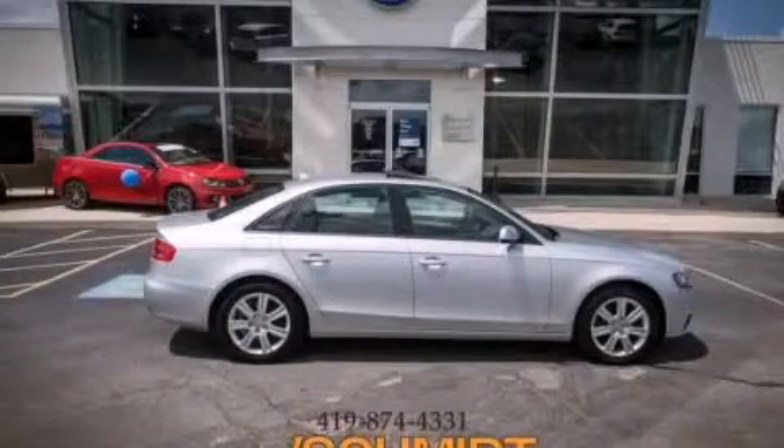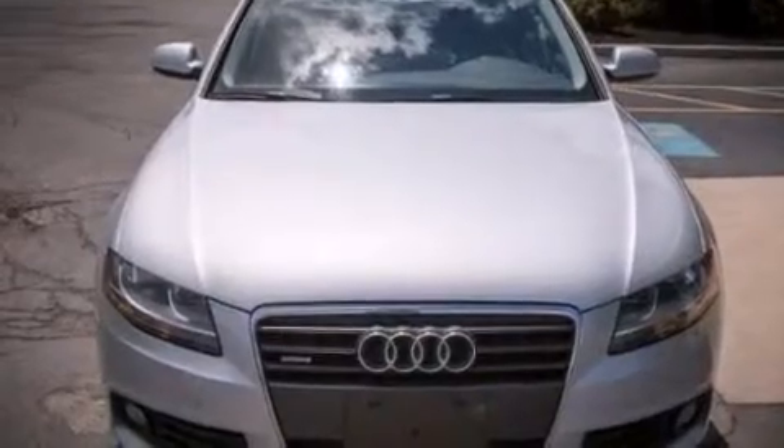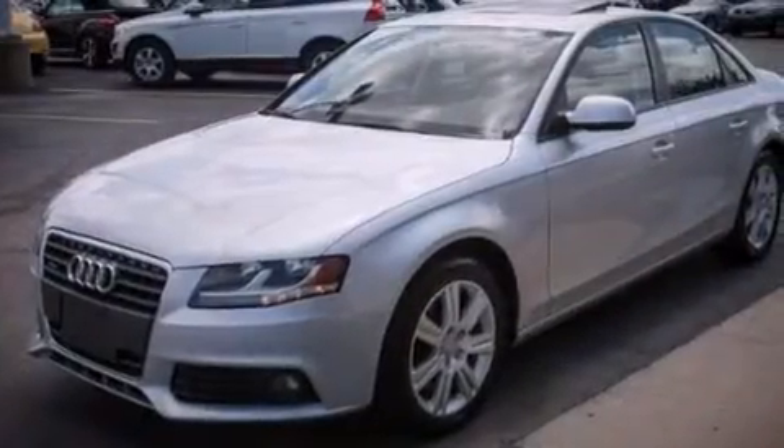This is a 2010 Audi A4, a luxurious package designed with the finest elements in mind. It has a 2.0 liter, 4-cylinder engine, and an automatic transmission.